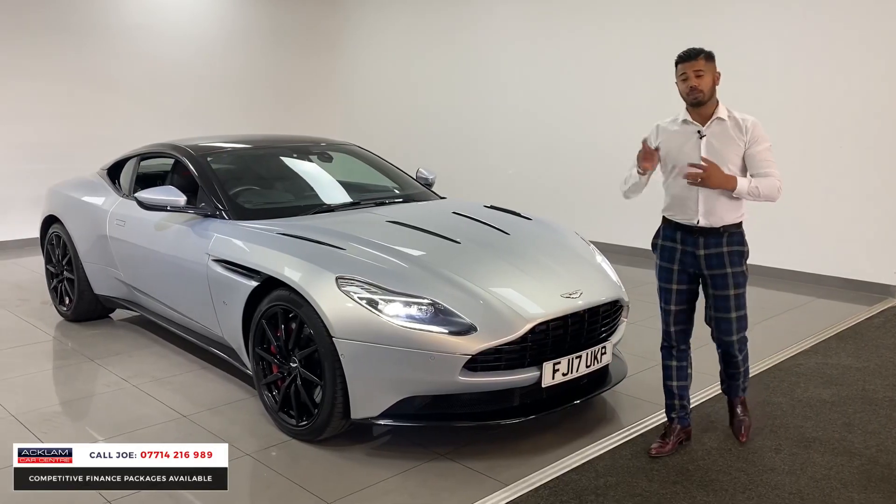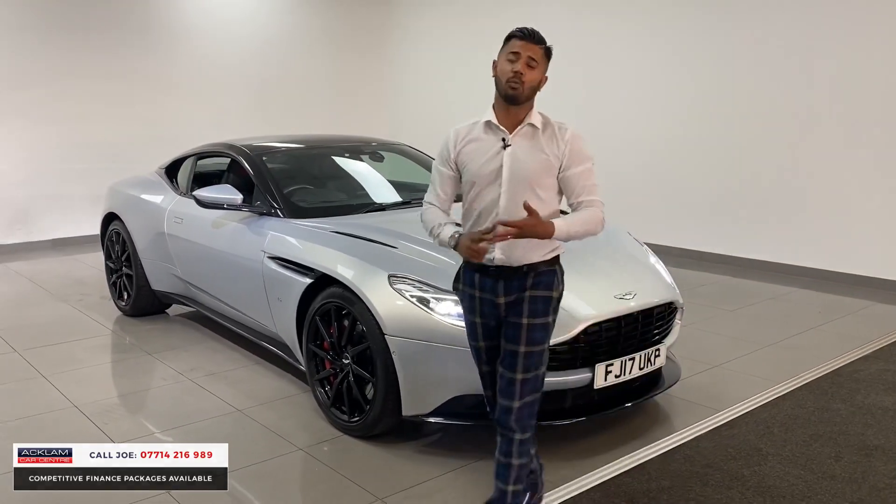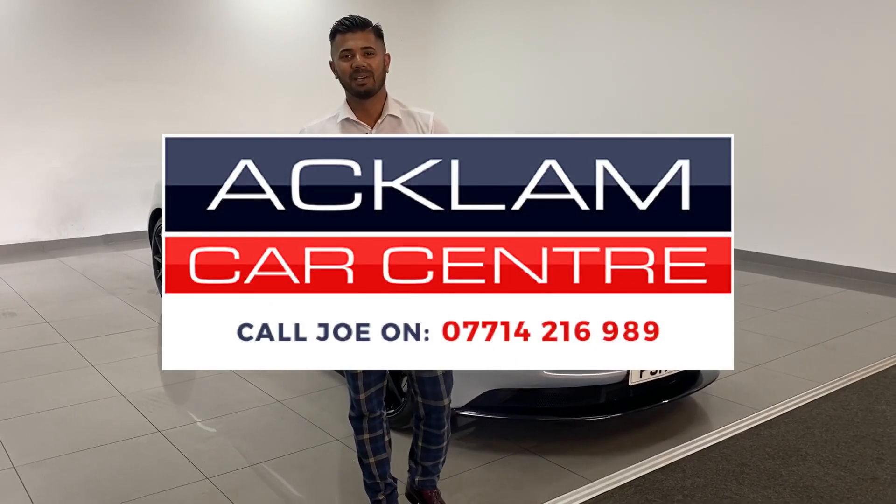My name's Joe — my name and number are on the bottom of the screen. Give me a call, drop me a text or WhatsApp, and I'll get back to you as soon as possible. Thanks for watching, bye bye now.